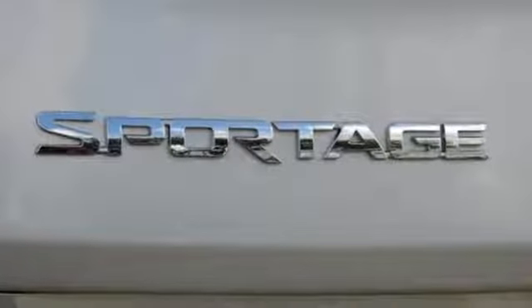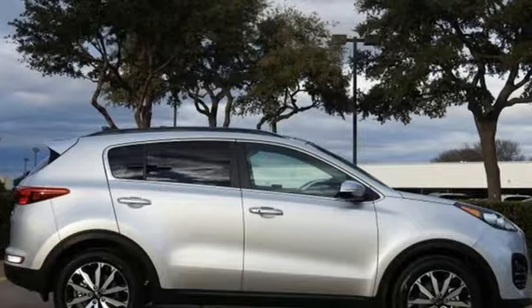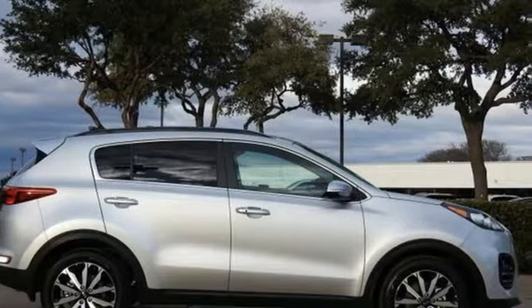Kia, commanding attention. Someone's going to drive this fantastic vehicle off the lot. Should be you. Test drive it today.